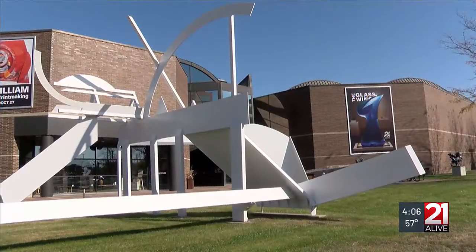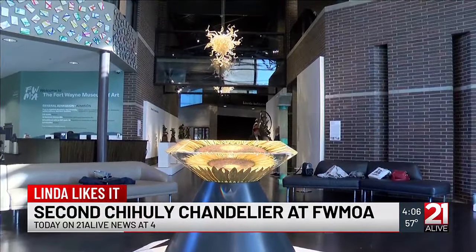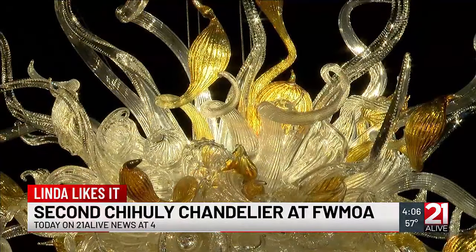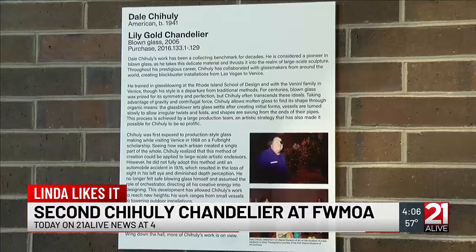Several of Chihuly's works of art can be found at the Fort Wayne Museum of Art. The most recently acquired masterpiece, the Amber and Waterford Crystal Chandelier, was pieced together and debuted this summer. It hangs just inside the main entrance at the museum, and it's the second Chihuly chandelier placed inside that special building in downtown Fort Wayne.